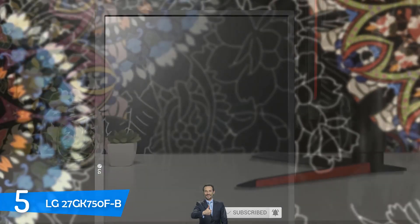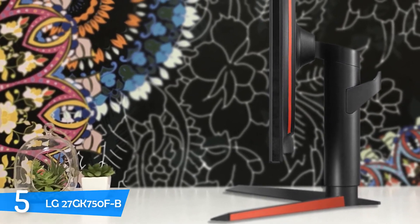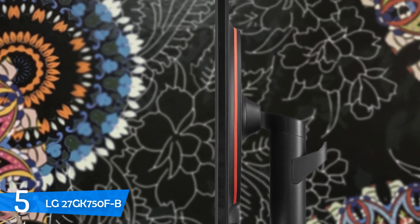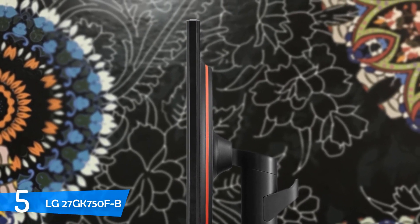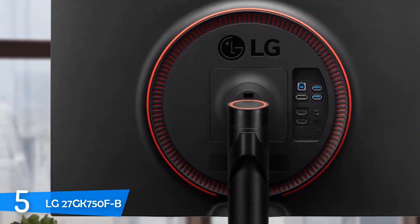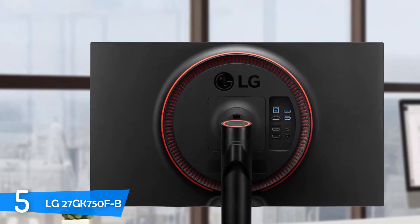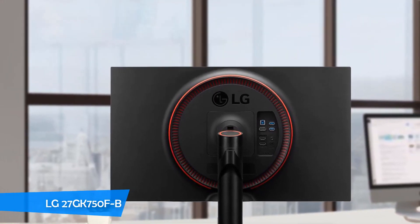It's a perfect monitor for gaming because it features customizable crosshairs, black stabilizer, dynamic action sync, and picture presets including 2 FPS modes, 2 customizable modes, and 1 RTS. It has 4 overdrive options: normal, off, slow, and fast. There are no deviances over 15% in colour fidelity, which makes the panel uniformity pretty good. It's one of the best 240Hz monitors in the market with plenty of great features.